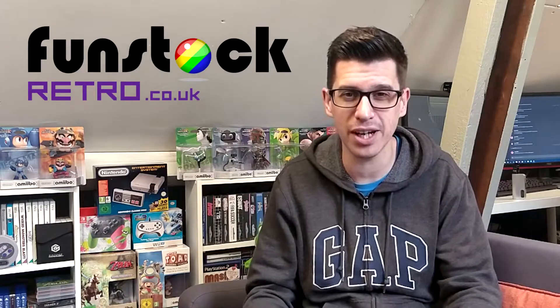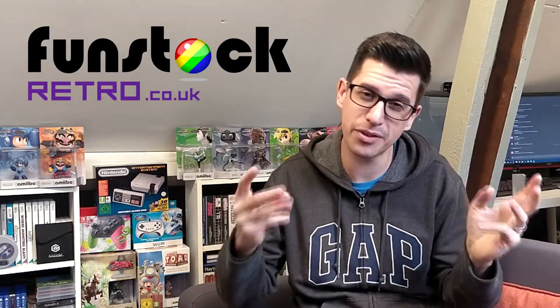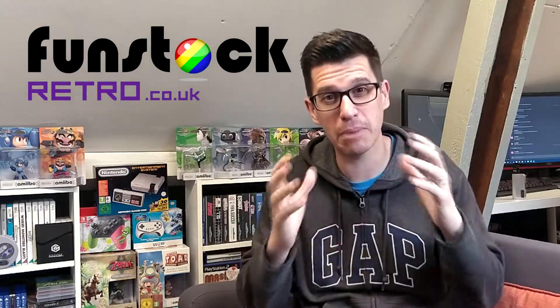Hey everyone, welcome back to the Game Shed with me, Mark. Now that Christmas is on its way, we figured we'd do a bloody great big giveaway for you wonderful people out there. One lucky person is going to win three items. We've banded together with the wonderful guys from FunStock, and they've provided one of the prizes. All will make sense in just a couple of minutes. In this video I'm going to show you what you're going to win and how you enter — it's very, very simple.